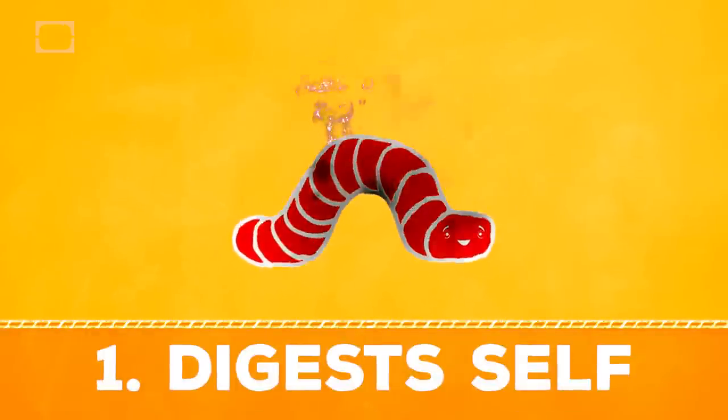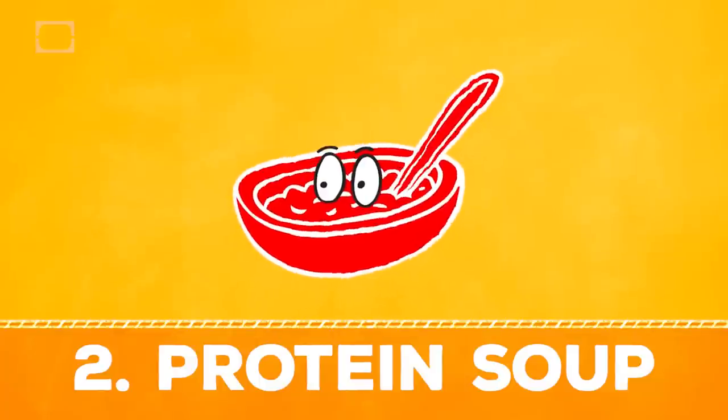The caterpillar's own digestive juices dissolve its body, turning it into a soup of proteins with some random body parts thrown in. Caterpillar soup — just like my Aunt Sheila used to make.